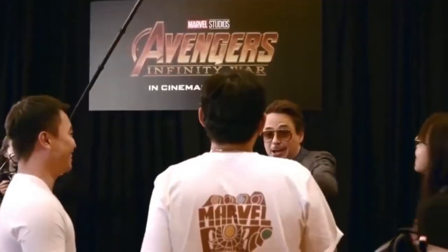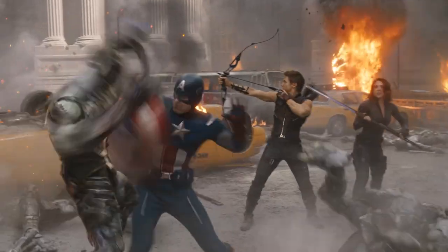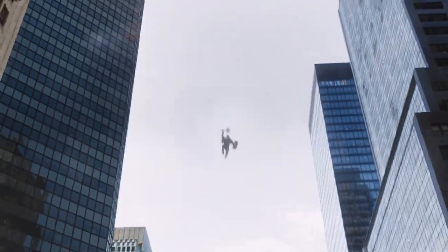This moment from the post-credits scene of 2008's Iron Man sent an entire generation of comic book fans into hyperdrive of anticipation and excitement. For long-time readers of Marvel Comics, the idea of seeing a superhero team-up of Earth's Mightiest Heroes live on the big screen was a dream come true.